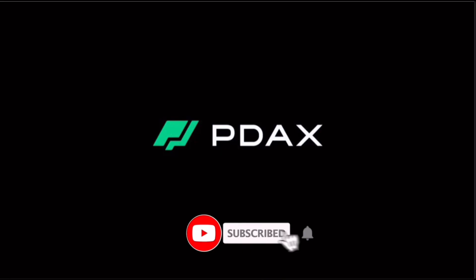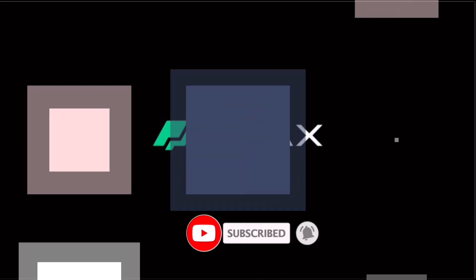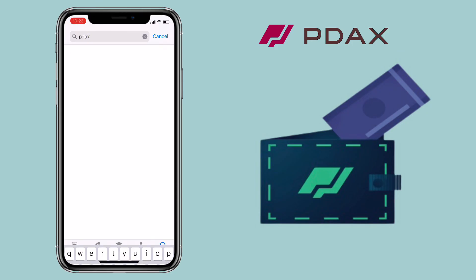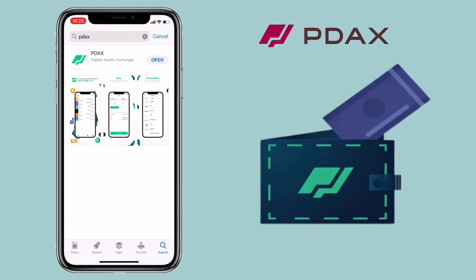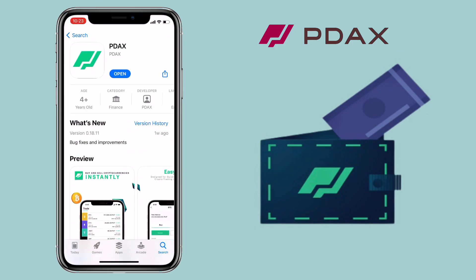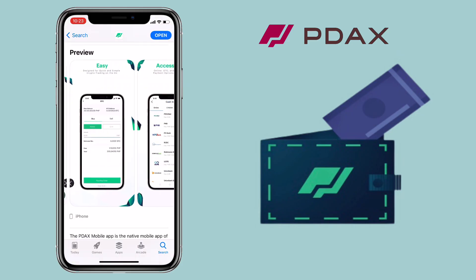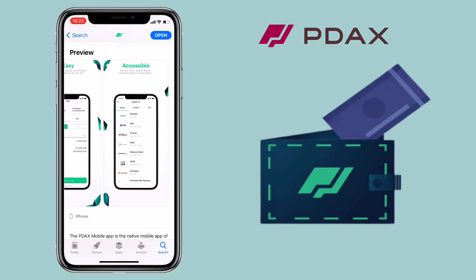Hi, welcome to the channel. If this is your first time, kindly hit the subscribe button down below to stay updated with my uploads. In this video, I'll show you how to deposit and withdraw on Pidox Mobile Exchange. Pidox is a BSP regulated exchange that lets you trade Bitcoin, Ethereum, and other crypto directly using PHP.